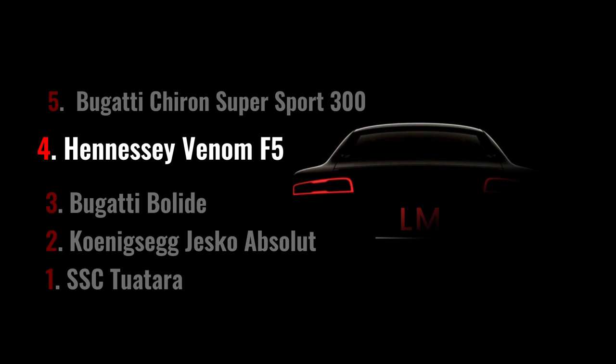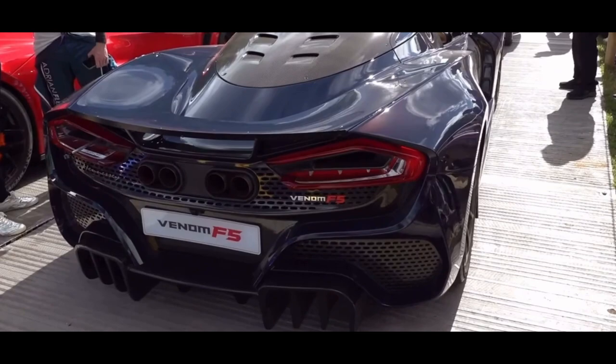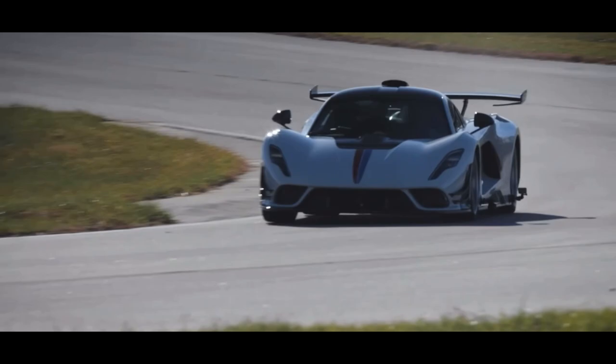In 4th place, we find the Hennessey Venom F5. This American supercar was developed to reach a top speed of 311 mph. The Venom F5 is powered by a 6.6-liter twin-turbocharged V8 engine producing 1,817 horsepower, an incredible power that makes it one of the most powerful cars in the world. Its unique aerodynamic design makes it very stable and maneuverable at high speeds.